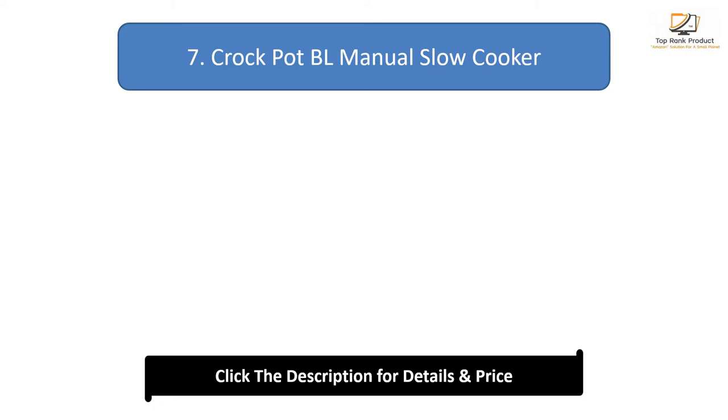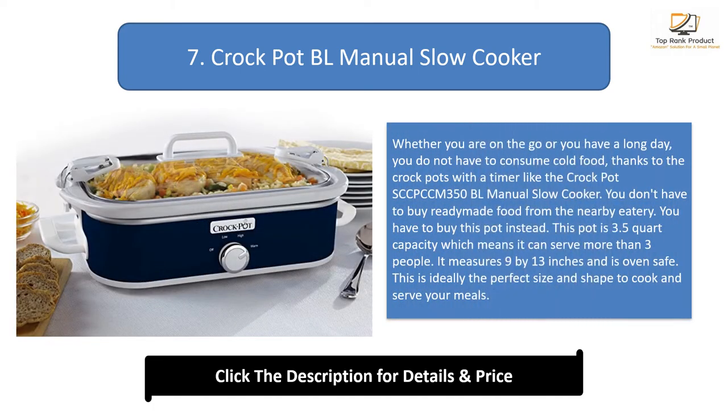Number 7: Crockpot CPCM 350 BL Manual Slow Cooker. Whether you are on the go or you have a long day, you do not have to consume cold food, thanks to crockpots with a timer like the Crockpot CPCM 350 BL Manual Slow Cooker. You don't have to buy ready-made food from the nearby eatery — just buy this pot instead. This pot is 3.5 quart capacity, which means it can serve more than 3 people. It measures 9 by 13 inches and is oven safe, making it the perfect size and shape to cook and serve your meals.